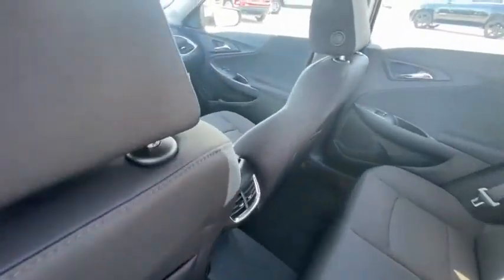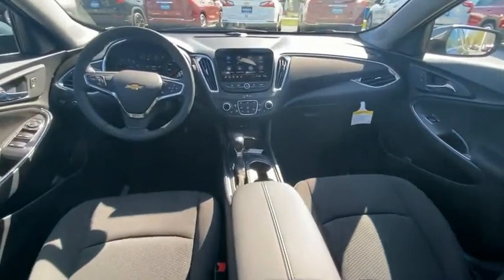Heated front seats. This beauty will make even your house keys jealous. Drive it today.